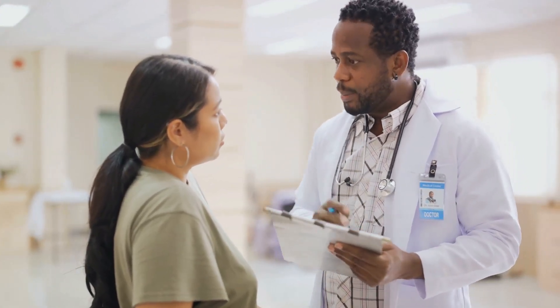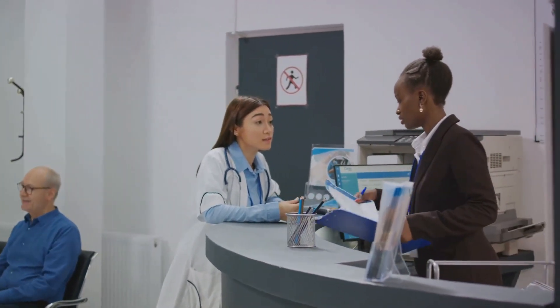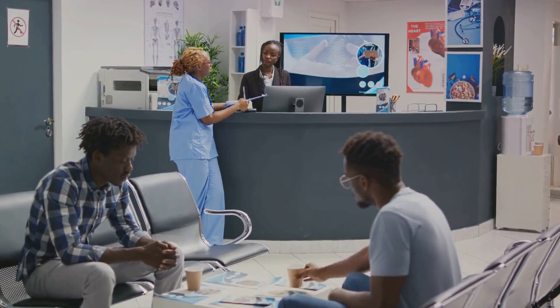It's the fuel that keeps the healthcare engine running smoothly. Without a doubt, medical billing serves as the backbone of the healthcare industry. Now, you might ask, how does this essential process of medical billing work? Let's break it down into manageable chunks.